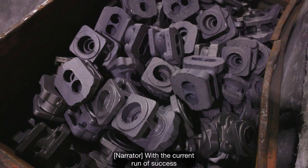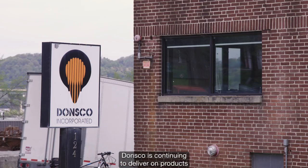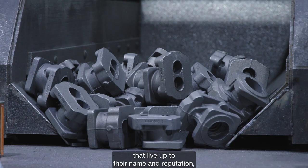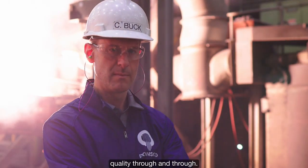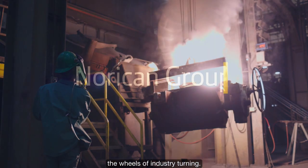With a current run of success and more on the horizon with their DISA, Simpson, and Wheelabrator equipment, Donsco is continuing to deliver on products that live up to their name and reputation — quality through and through. Just another way how Norican is helping to keep the wheels of industry turning.